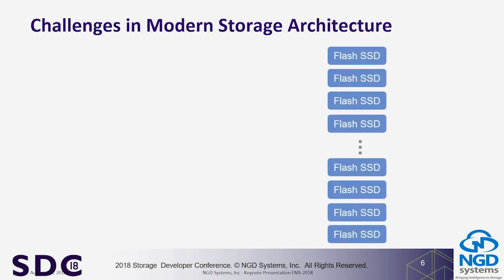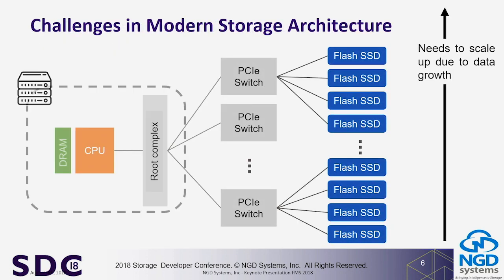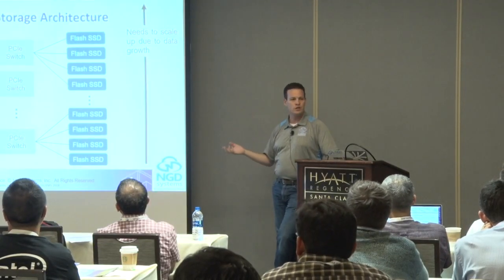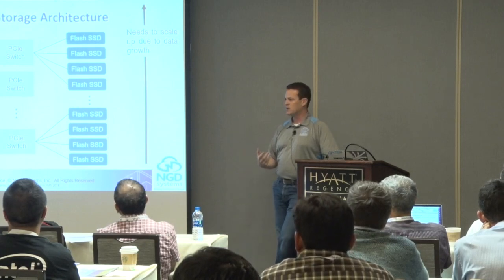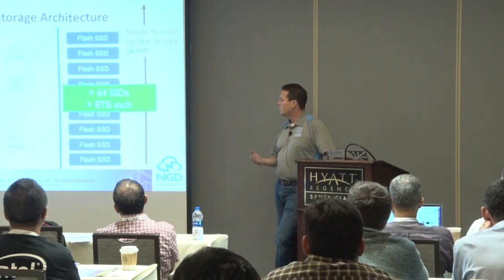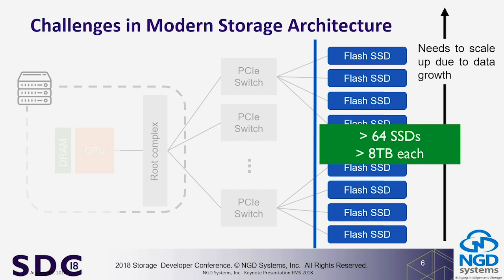Today's architectures look something like this — this is an example from one of our partners using a single CPU root complex with 16 lanes of traffic going through a switch to all the SSDs. They need to scale the capacity of this footprint but don't want to change the compute architecture because CPUs are more expensive and they're space-constrained. As devices get bigger — like Supermicro's EDSFF chassis supporting half a petabyte in one rack unit — the problem scales.